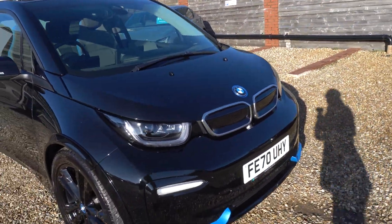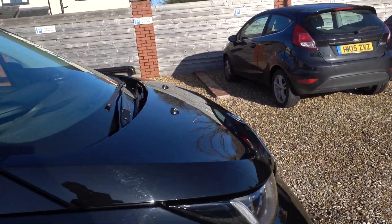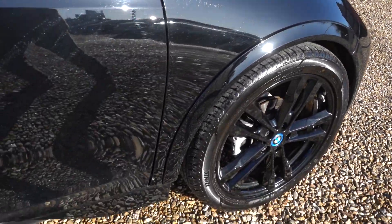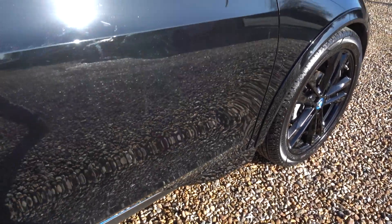I'll just go around the car now and I'll point out any little noteworthy marks. Obviously it's a black car, so it does tend to show the marks up. There's a few little minor bits — a little bit of light scratchiness and the odd little stone chip, but I'll point those out as I go around.